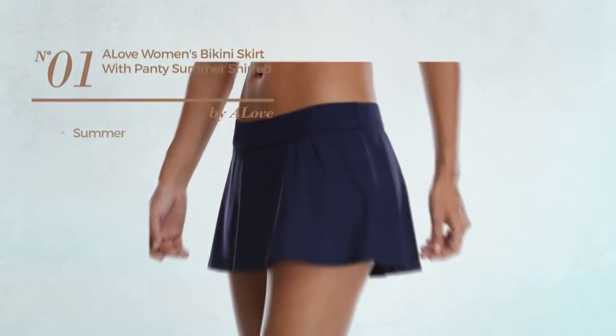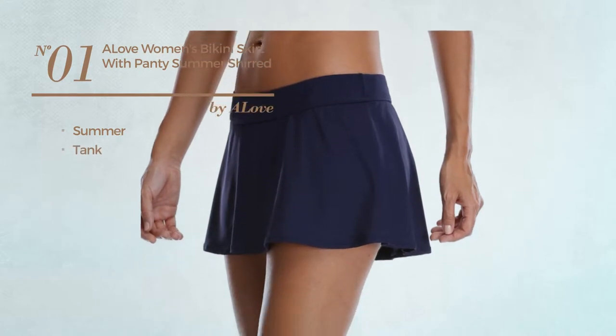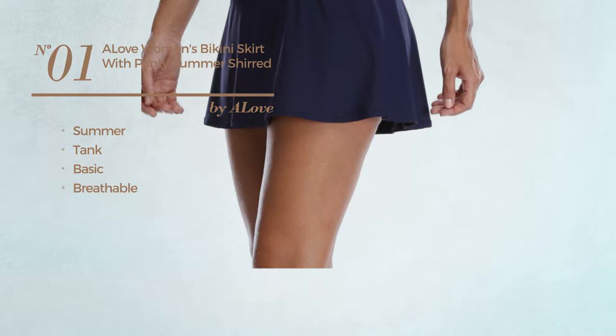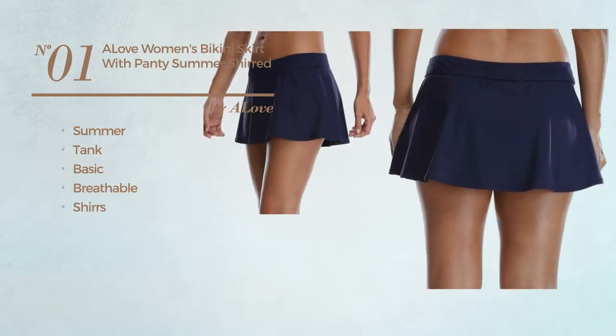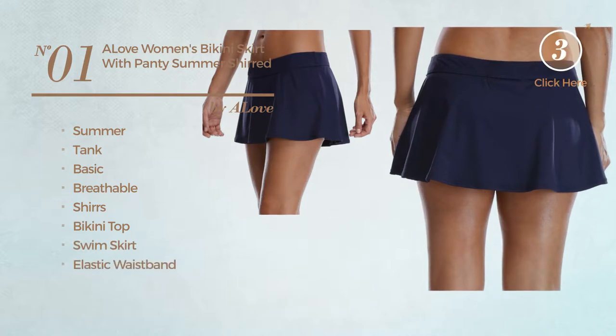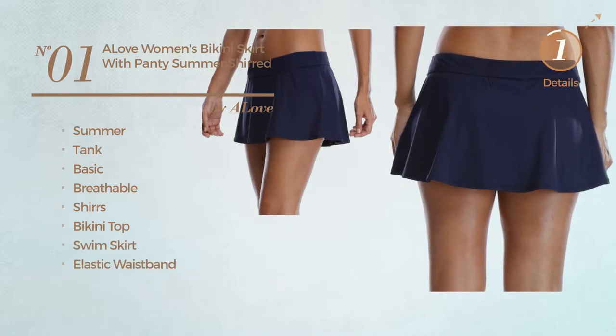Number 1. A Summer Tank Bikini. Featuring a basic design, crafted from breathable material, styled with shirts. This bikini includes a bikini top, swim skirt, and elastic waistband. Available in two colors.